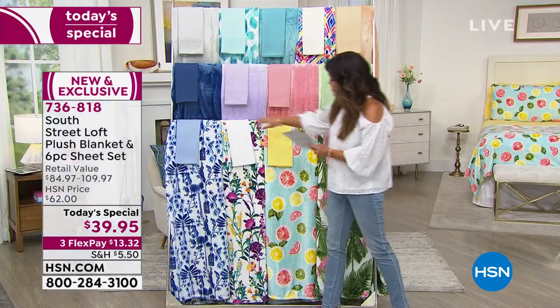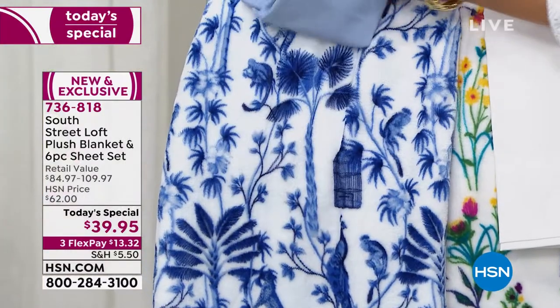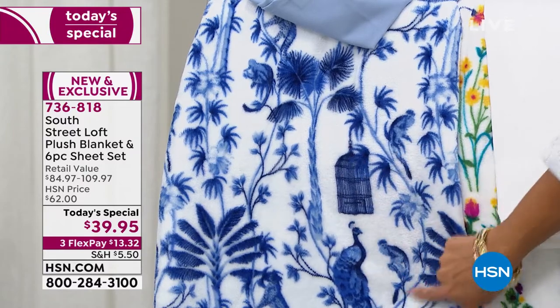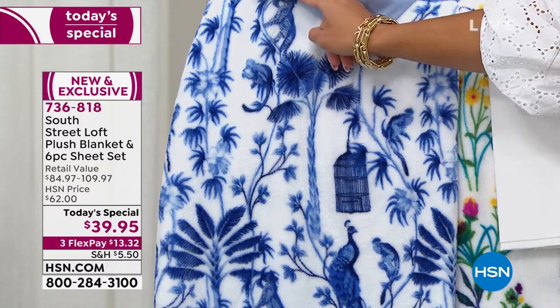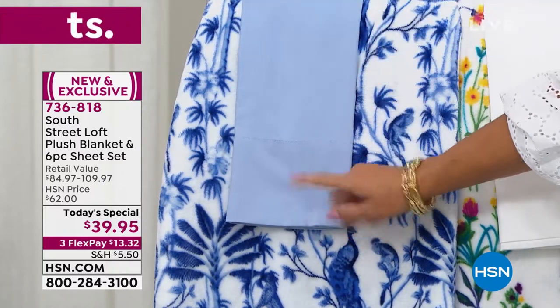Then next to that, we have the Chinoiserie. That classic blue and white — we have the beautiful trees, the birds, the cages, everything you would expect to see from this print. Look at the monkeys, and we've got cheetahs up in the tree. So pretty. And that's going to come with a chambray blue sheet set.